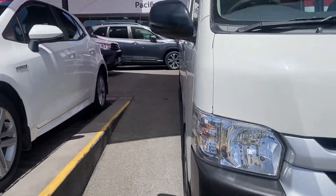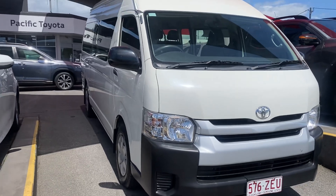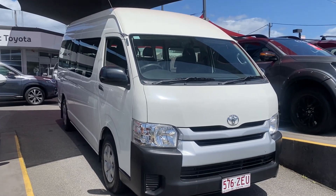All right, so there's your virtual tour on the Hiace commuter bus. I hope you enjoyed it — I'll talk to you soon, thank you.